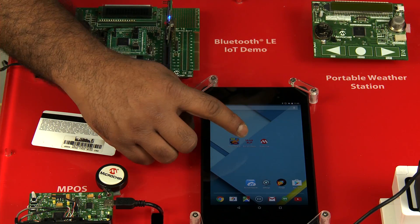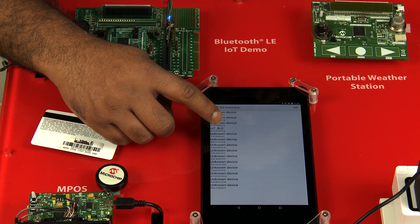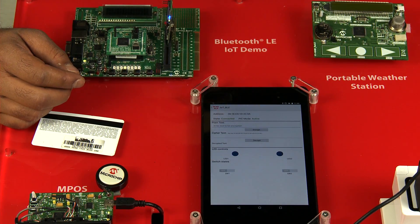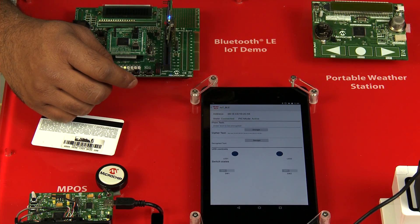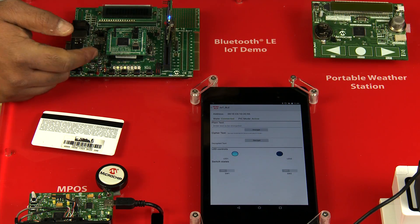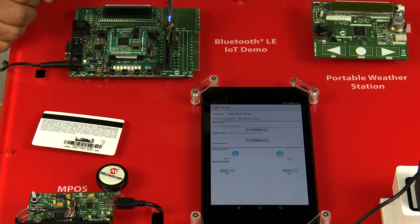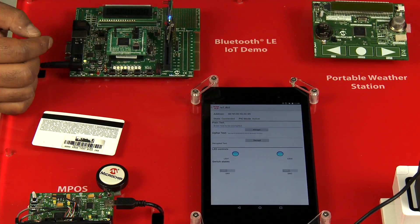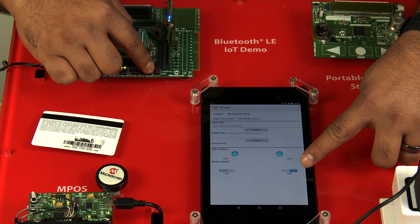From the tablet's screen, open the 16-bit XLP BLE AES demo app. In the device scan page, select IoT_BLE to establish a Bluetooth connection with the RN4020. Make sure that the state is connected and PIC mode is active. Now press the LED1 button on the tablet to turn on LED D9 on the Explorer 16 board. Press LED2 button on the tablet to turn on LED D8 on the Explorer 16 board. Press Switch S3 on the Explorer 16 board to change the state of switch SW1 on the tablet. Press Switch S4 on the Explorer 16 board to change the state of switch SW2 on the tablet.